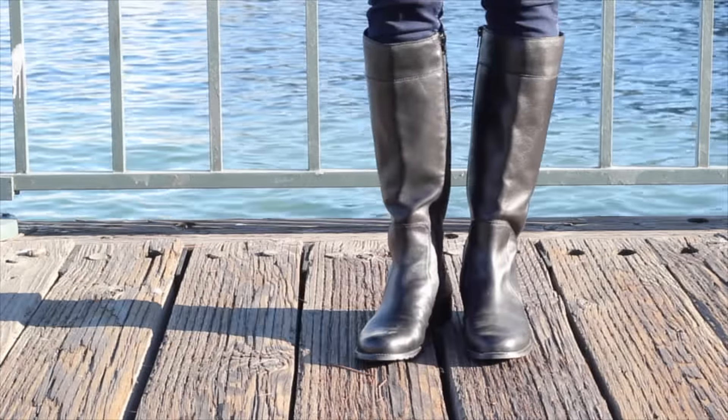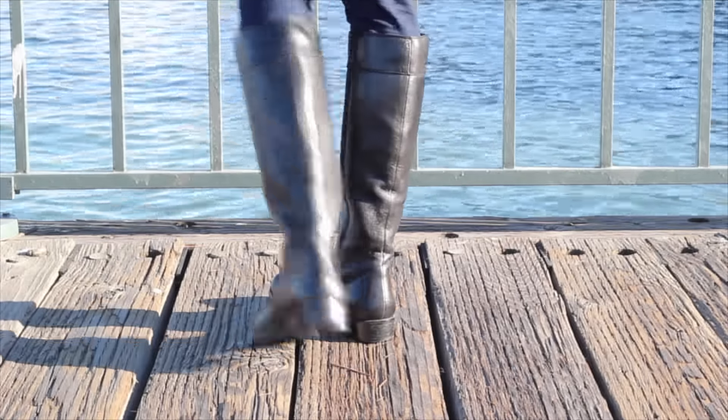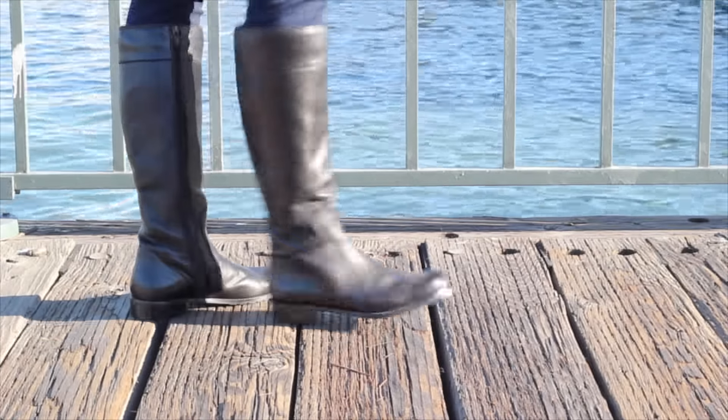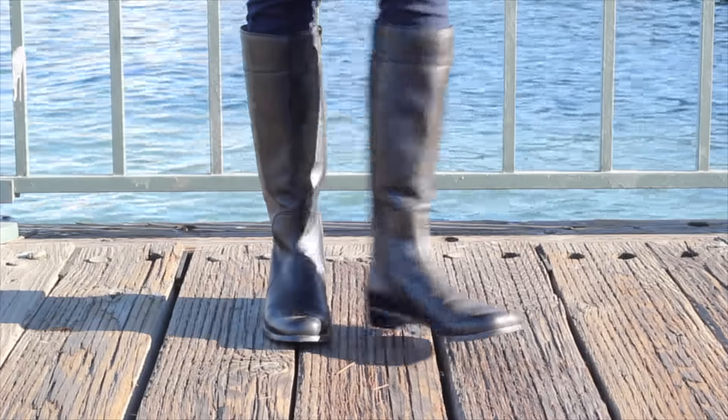These are my classic knee-high boots in black by Stuart Weitzman. I love that the leather is really soft and it's just a classic and chic cut — very timeless, and I definitely wear them year after year.